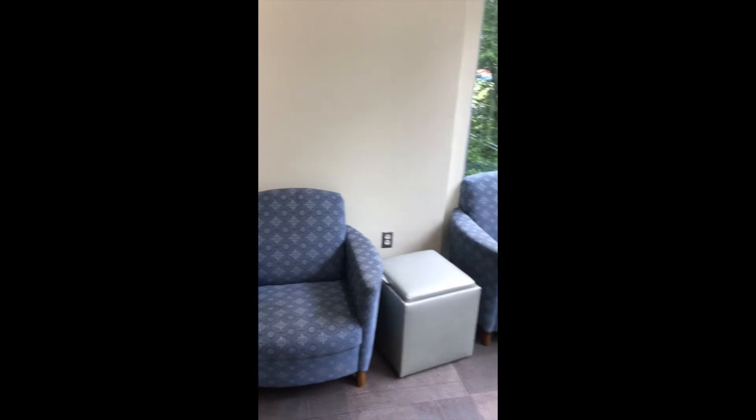This is one of our study lounges on the 2000 side. And look at that view.